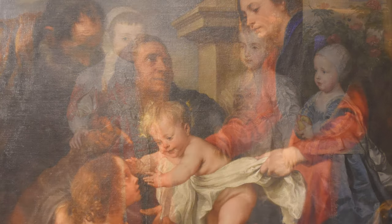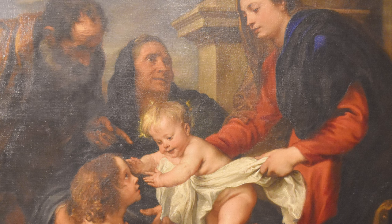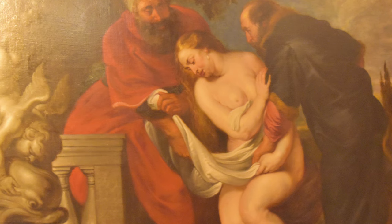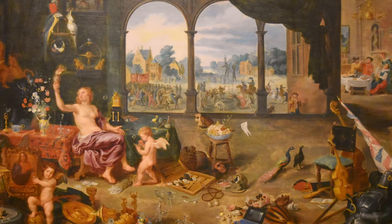On the second floor are works from the 17th to the 19th centuries, including the famous views of Turin painted by Bernardo Bellotto. Of great interest is the nucleus of Flemish and Dutch paintings from the collection of Prince Eugene of Savoie-Soissau.